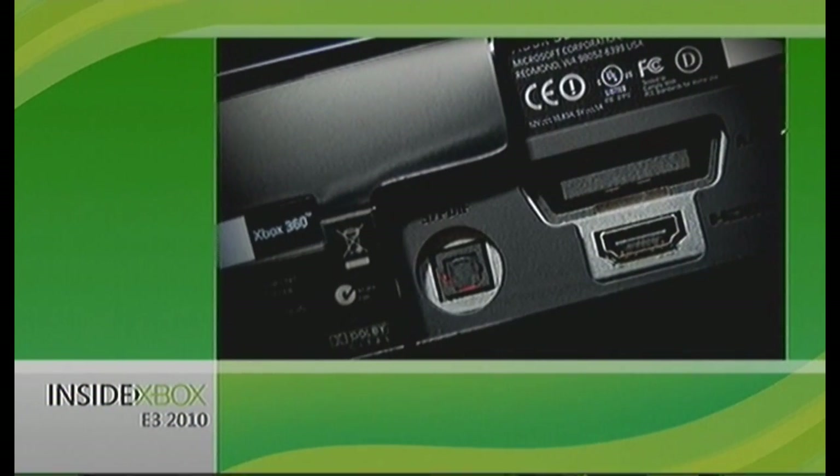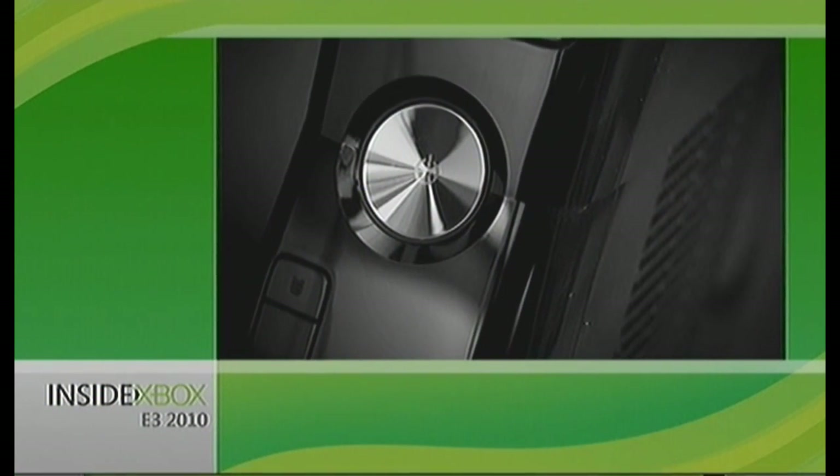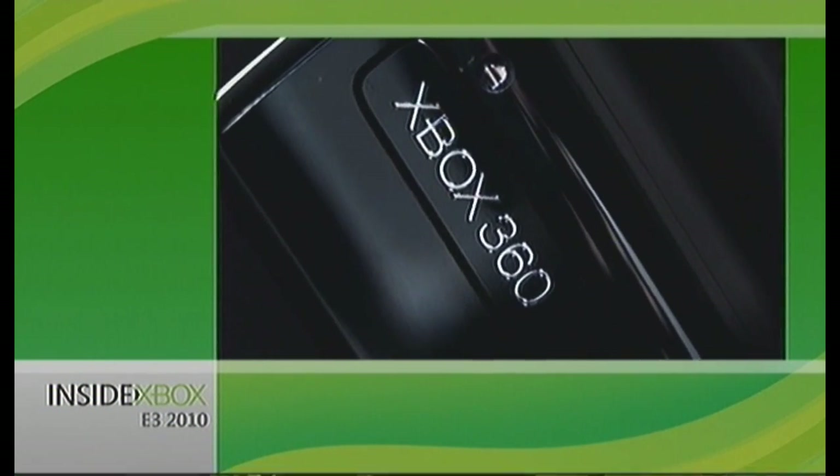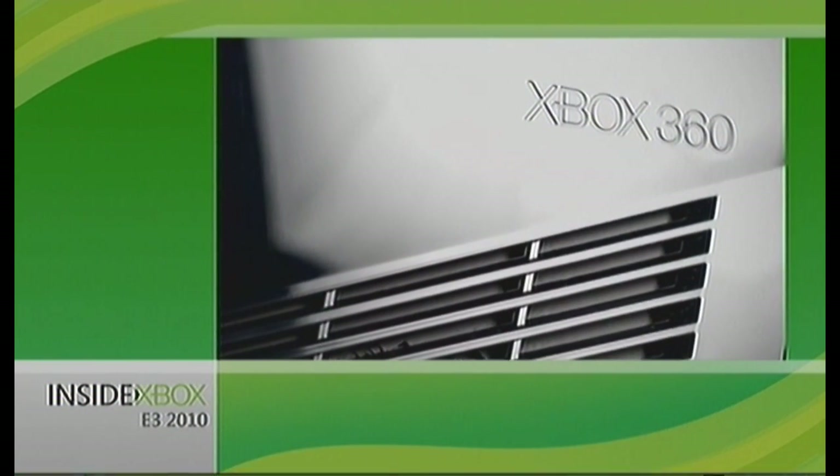The built-in 802.11n Wi-Fi is the fastest Wi-Fi of any console. You'll be on Xbox Live in no time, enjoying blazing speeds while streaming movies, music, or playing games.